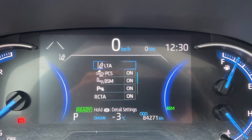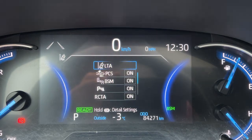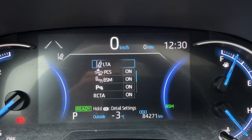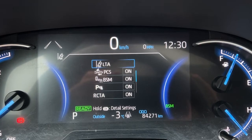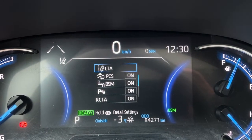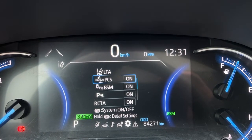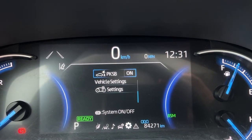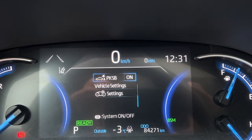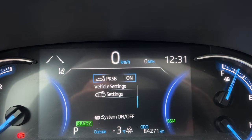Taking a look up here on the dash we've got a whole bunch of different information. For safety features like we went over before, there's the lane departure and pre-collision system. We also have the blind spot monitor, and then we've got front and rear parking sensors, the rear cross traffic alert, and the pedestrian sensors as well.